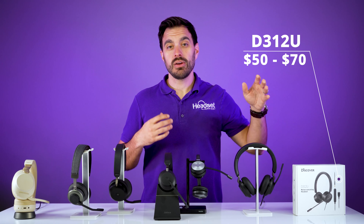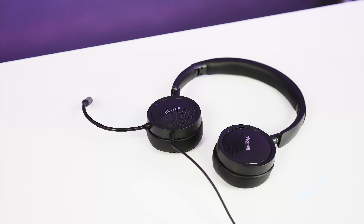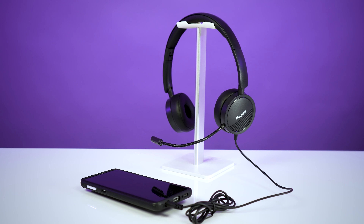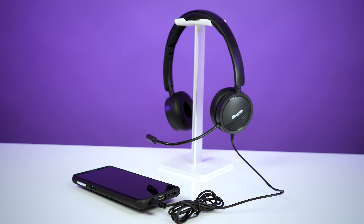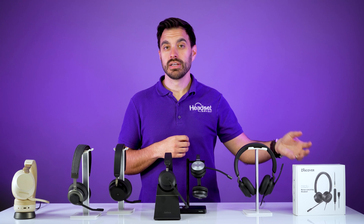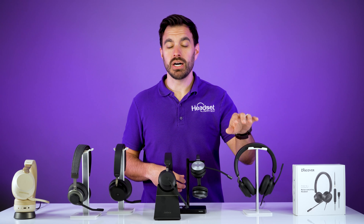This headset is a wired headset that will connect to your computers via a USB connection. It will also connect to computers with the single 3.5 millimeter port, so it has the versatility to connect to the computer and mobile device via that 3.5 millimeter cable, or your MacBook type laptops that have the single 3.5 millimeter port. It's going to have a noise canceling microphone and good speakers for sound quality, though you won't have the best sound quality or noise canceling — that's when you'd bump up to the next level.